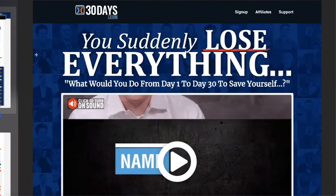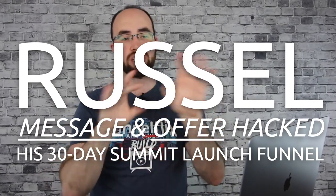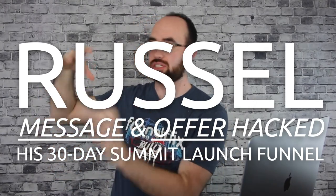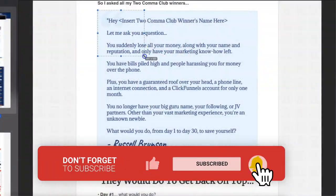The hook for this entire summit is: 'You suddenly lose everything. What would you do from day one to day 30 to save yourself?' That is the hook that makes this entire funnel work. Russell built this on a strategy he had learned previously. He found an old PDF and said, 'Oh my gosh, I should do that.' So he reached out to about 30 of his people and asked them a question.